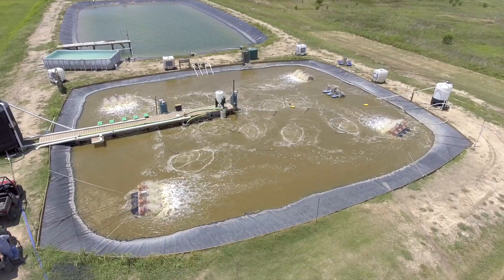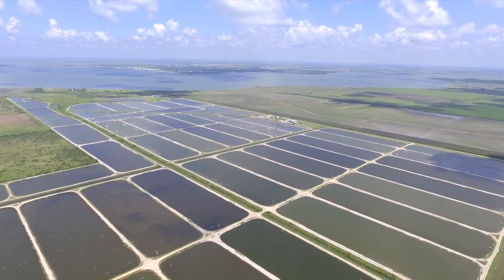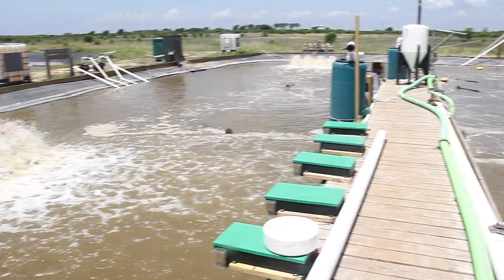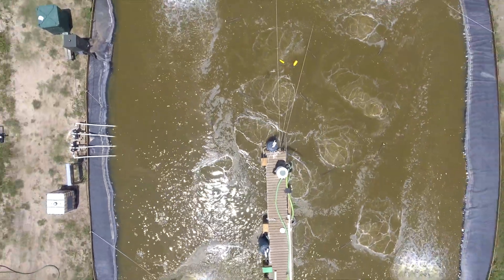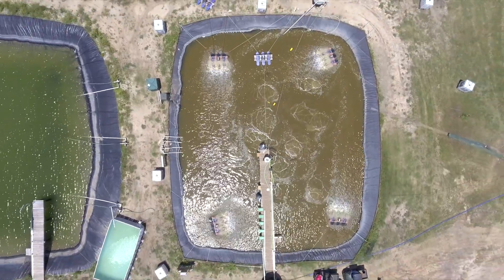I'm Brandon Bowers with Bowers Shrimp Farm. Currently I'm working on an R&D project here. I worked with Reed, my brother, and we've raised shrimp for the last couple of years. We're trying to intensify and become more environmentally friendly and try to produce on a year-round basis. Currently we're working on this R&D project to grow potentially indoors.